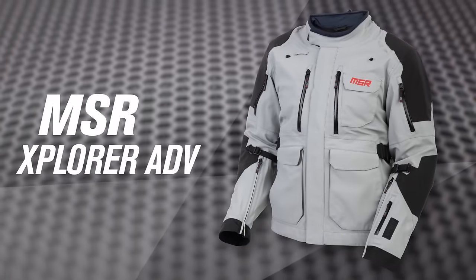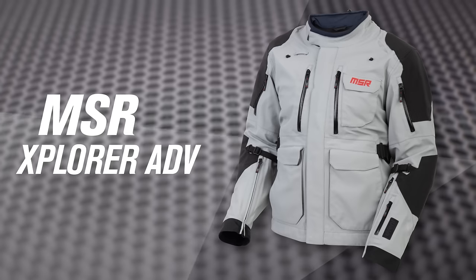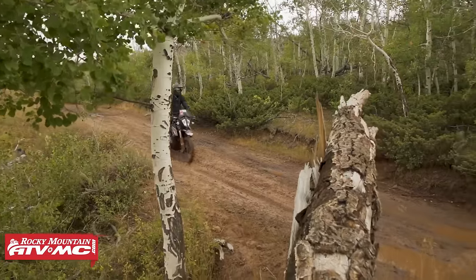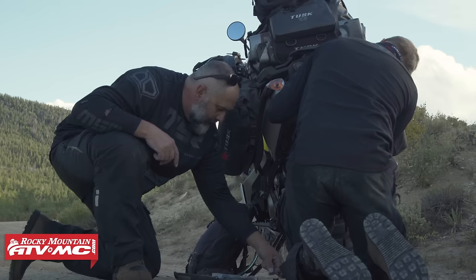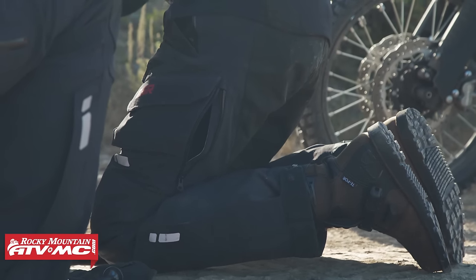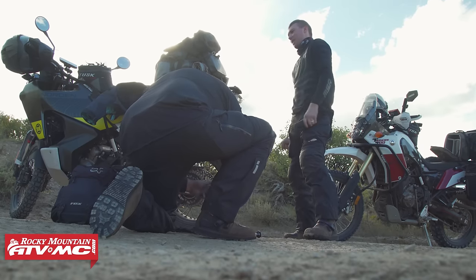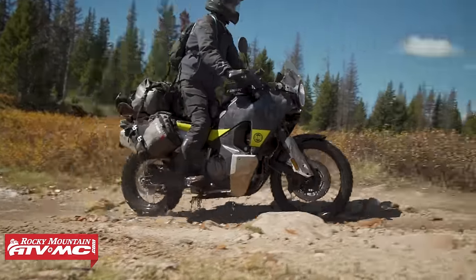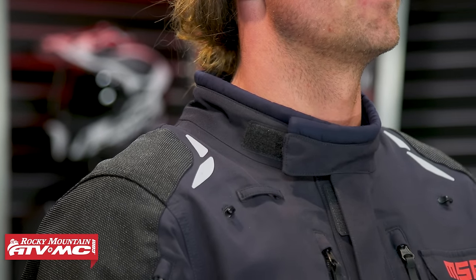Next up we have the MSR Explorer ADV jacket and pant. I'm not going to lie — we are biased with this gear because we had our in-house team of textile engineers design and develop the Explorer gear. It is the culmination of three years in the making, thousands of hours spent on our adventure rides taking feedback. The goal was simple: make a very technical set of adventure gear at a great price. You're going to notice features on this gear that you normally don't see until you get into gear that is several hundred dollars more, if not double the price.